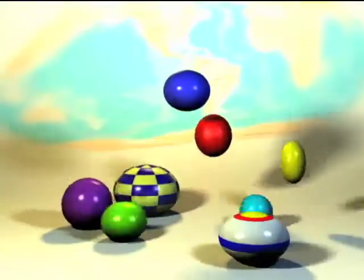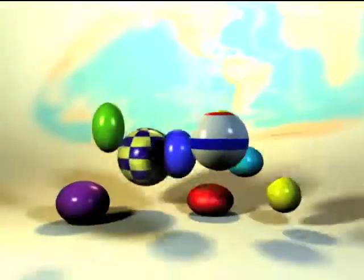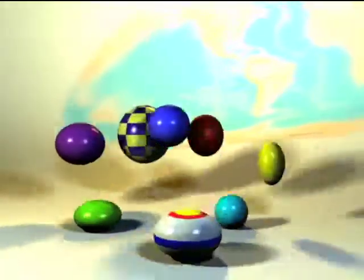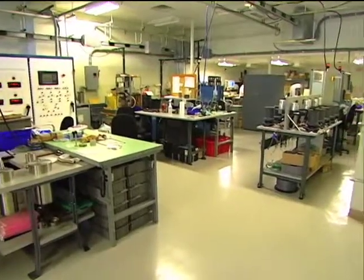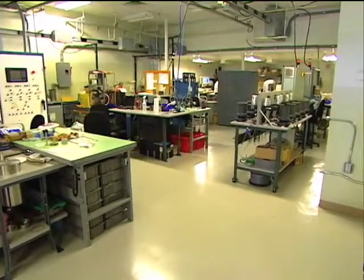We're good at things that bounce. If a small business is a world leader of things that bounce, you're probably thinking balls. But Sunpower Incorporated of Athens, Ohio doesn't make balls. This high-tech firm makes machines with internal structures that bounce.